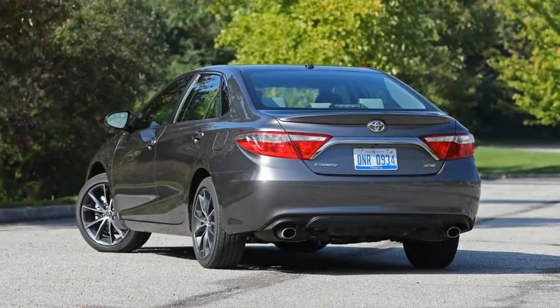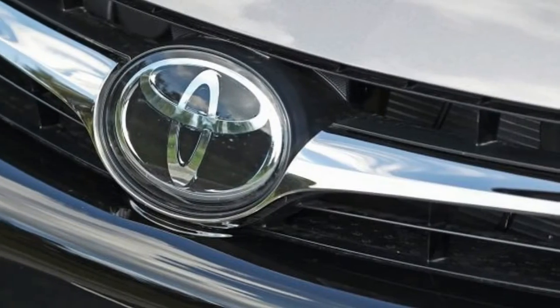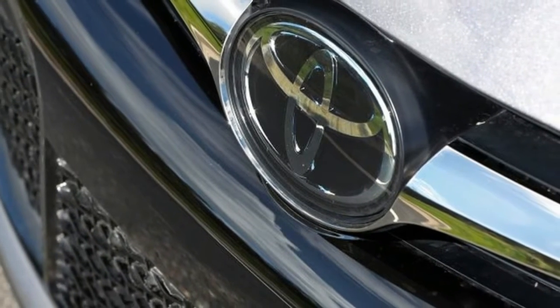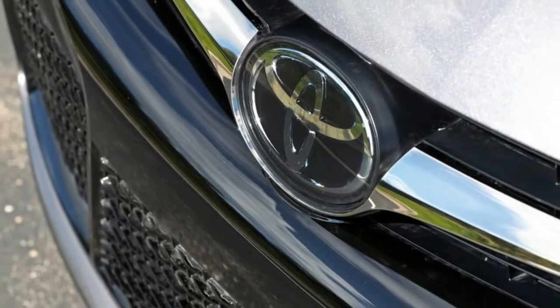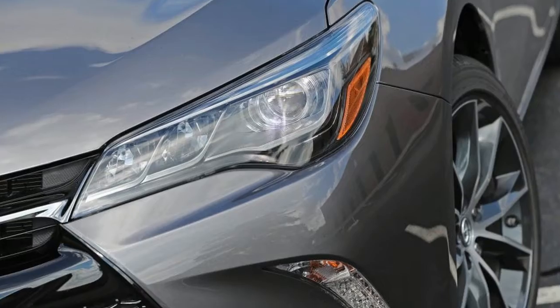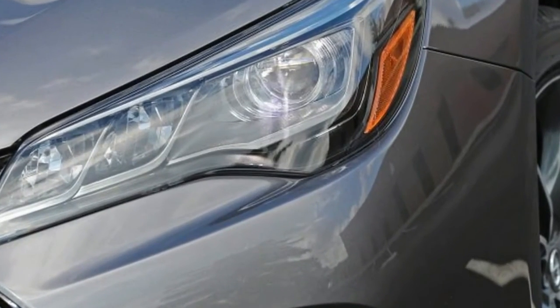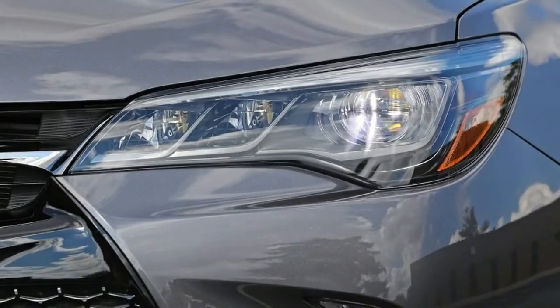The as-tested figure of $34,195 on our test car also included the $750 Advanced Technology Package — automated emergency braking, automatic high-beam headlights, lane departure alert, and adaptive cruise control — which also requires a premium JBL audio system with navigation ($710) and blind spot monitoring with rear cross-traffic alert ($500).